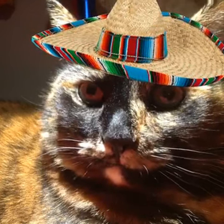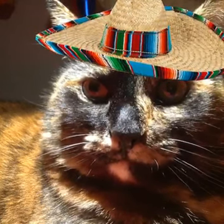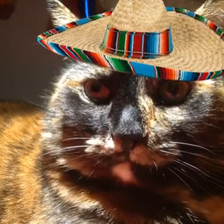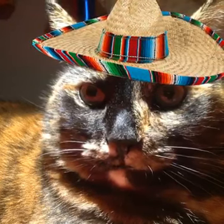And if that doesn't work, you can try putting some tuna juice on the cat's regular food, and mix it around a little bit.